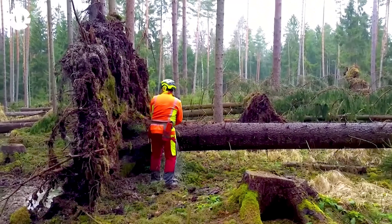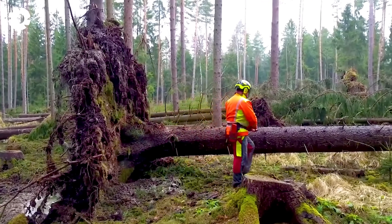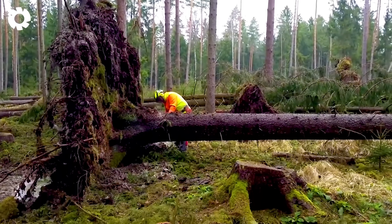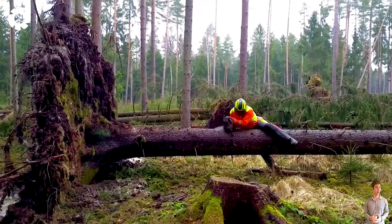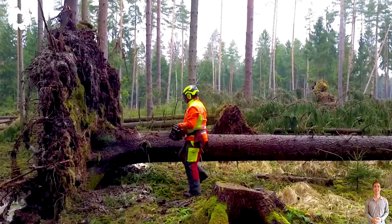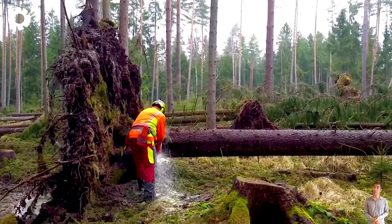Felling a tree with a chainsaw is a task that requires precision and high skill. With its sharp chain and powerful engine, the chainsaw allows the user to easily cut through the trunk and fell the tree quickly and efficiently.